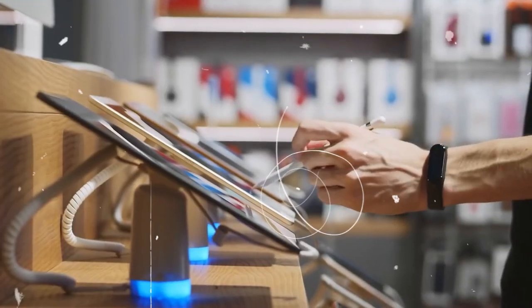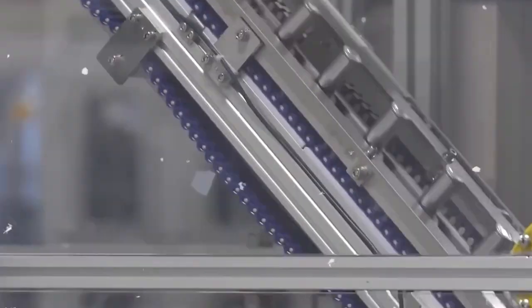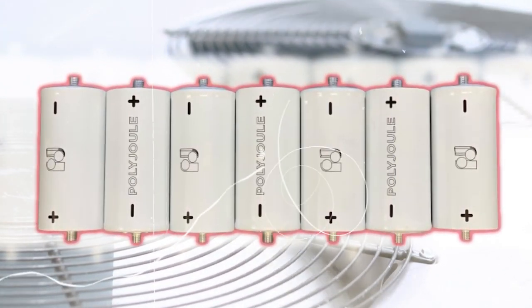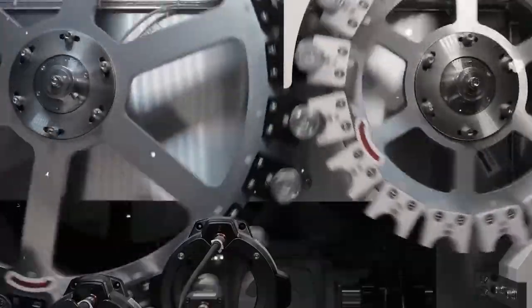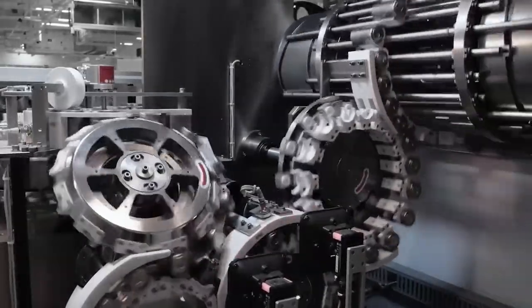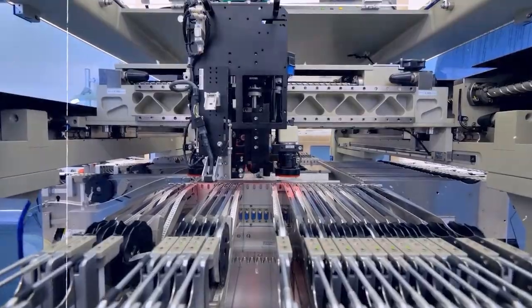So, that's all for today's video on Polyjoule batteries. We've talked about the potential benefits of this new energy storage technology, including lower cost and improved safety compared to traditional lithium-ion batteries, as well as some of the challenges that still need to be overcome. Overall, while it is still too early to say whether Polyjoule batteries will be the future of energy storage, there is certainly a lot of excitement and potential surrounding this technology. It will be interesting to see how it develops over the coming years, and whether it can live up to its promise of revolutionizing the way we store and use energy.